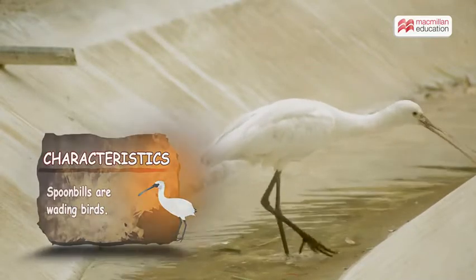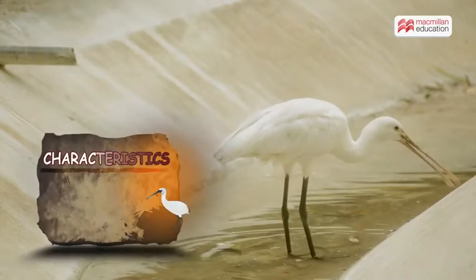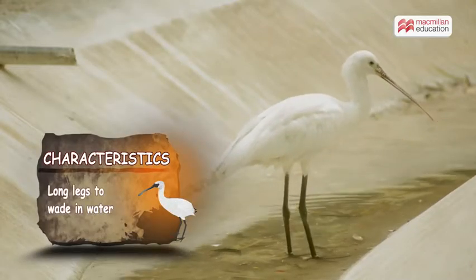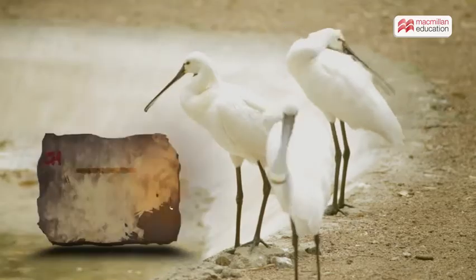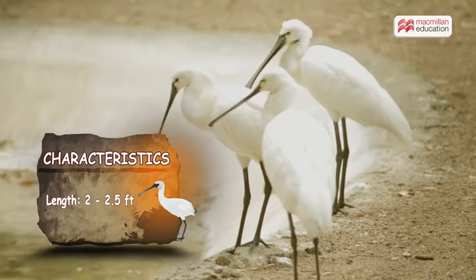Spoonbills are wading birds. They wade in search of food, and their long legs help them to wade in water. Most spoonbills rest standing on one leg. Scientists say this habit helps them to save energy.